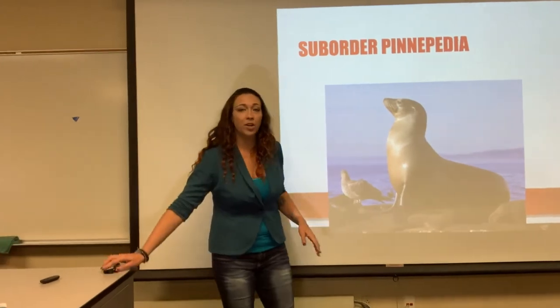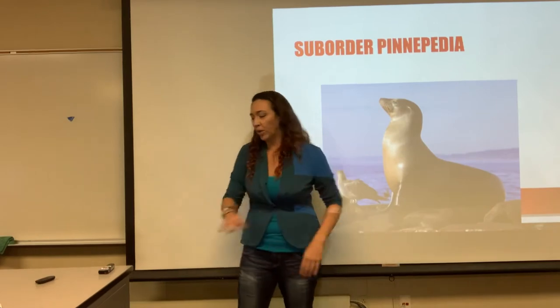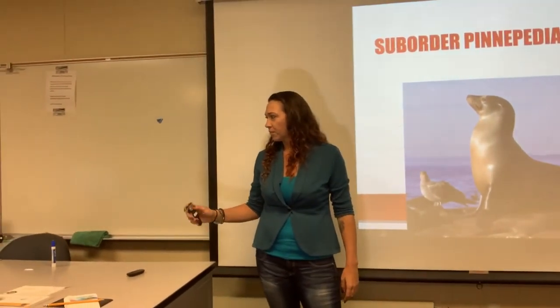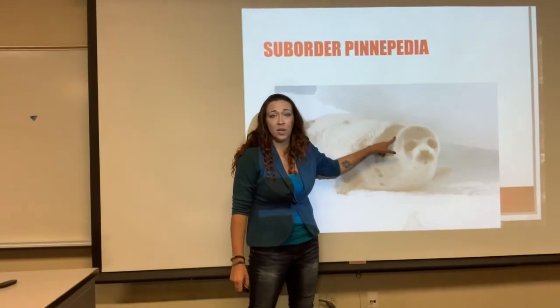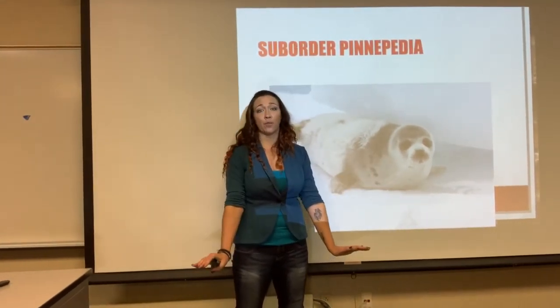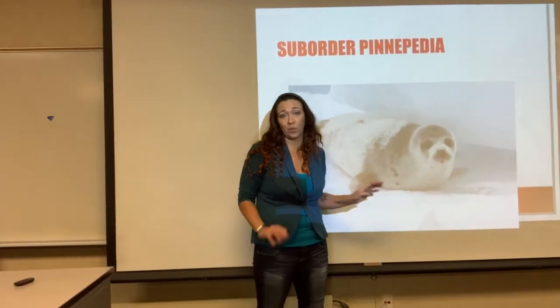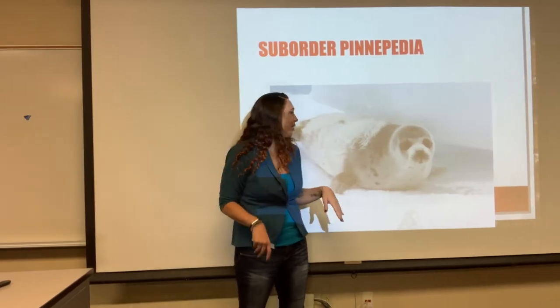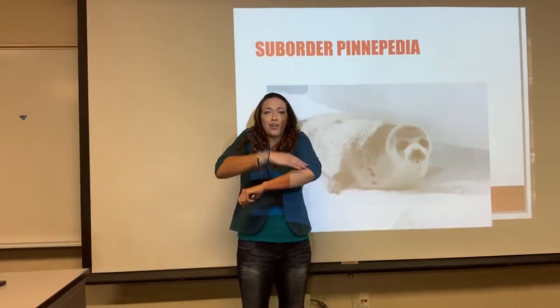Sea lions are actually pretty good on land; they can do a little walk, whereas seals have to kind of worm along, and they look really funny doing it. Notice the seal: no ear flaps, no elongated neck, cannot prop itself up on four flippers. Seals use their hind flippers as propulsion and their fore flippers mostly just for directing where they're going — stubby little neck and a big fat round body.